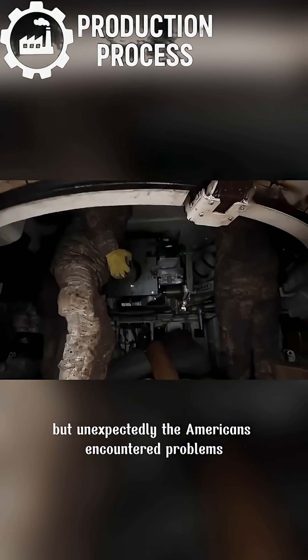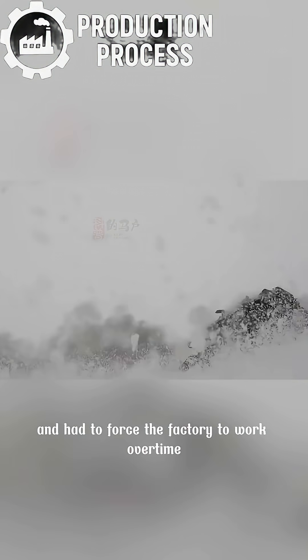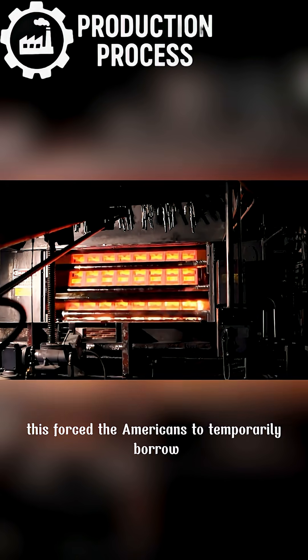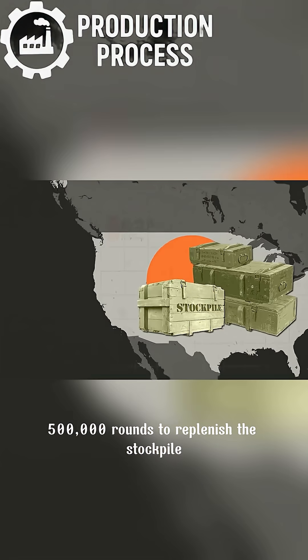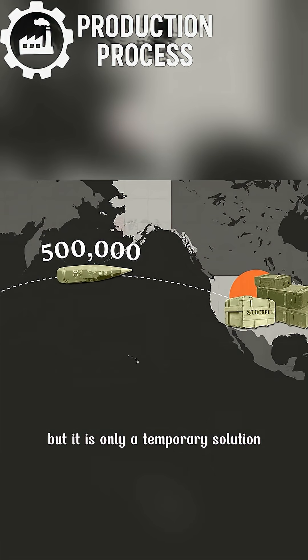But unexpectedly, the Americans encountered problems and had to force the factory to work overtime, still unable to keep up with Ukraine's consumption. This forced the Americans to temporarily borrow 500,000 rounds from South Korea and the UK to replenish the stockpile. But it is only a temporary solution.